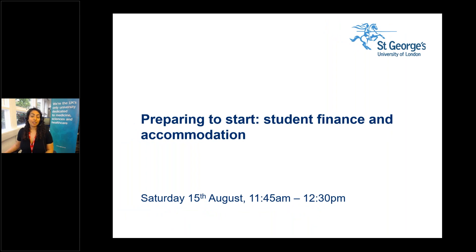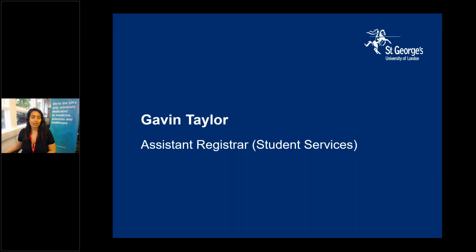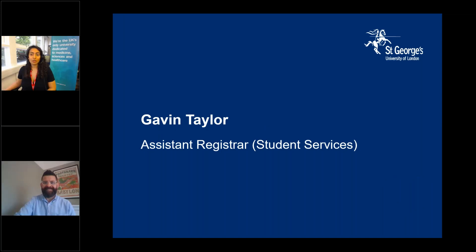Hello and welcome everyone. My name is Natalia and I will be your host for the day. I'd like to share the programme for our Clearing Open Day. We have sessions on exploring medicine, exploring science courses, preparing for online learning, and student life panels. Please sign up via the link in the chat or on our website. In this session, Gavin Taylor, our Assistant Registrar for Student Services, will cover student finance, accommodation, and enrolment.